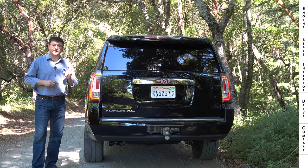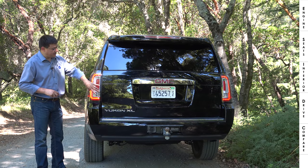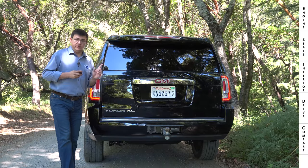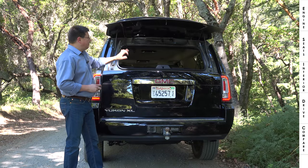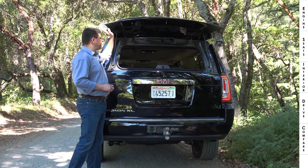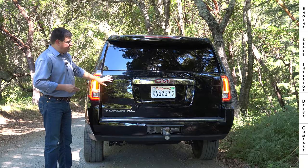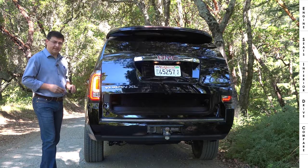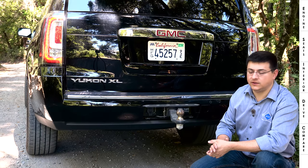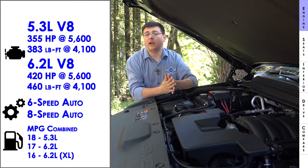The back-end design is imposing yet practical, with a very vertical hatch and LED tail lamp modules on either side that don't extend into the tailgate. There's a separately opening rear glass section, and the windshield wiper is hidden underneath the spoiler. You can also open the entire hatch. The rear bumper cover hides the hitch receiver and wiring harness connector for your trailer.